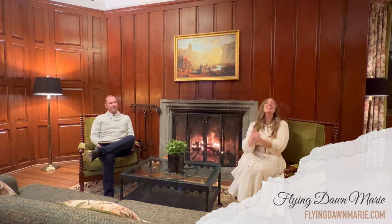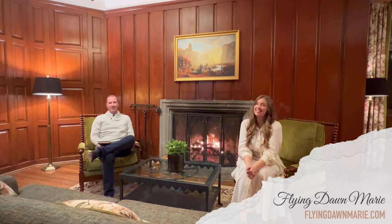Thank you so much for joining us this week in Yosemite. For detailed information on this hotel, see my full blog post at FlyingDawnMarie.com, where I also have a complete Yosemite section with over two dozen dedicated Yosemite blog posts and YouTube videos. If you enjoyed this video, please hit that like button and subscribe. Until next week, both Nate and I wish you adventure and encouragement wherever you go — and a very Merry Christmas!